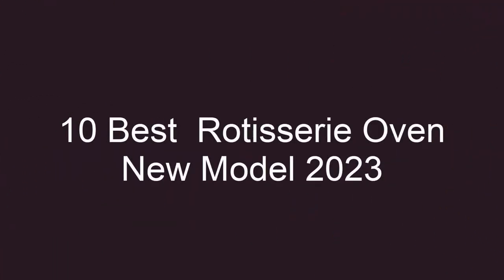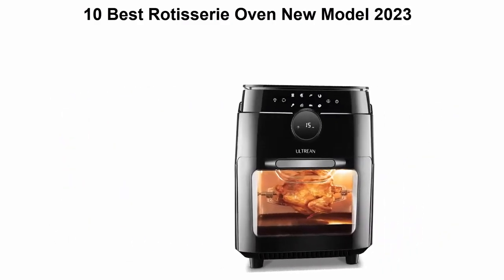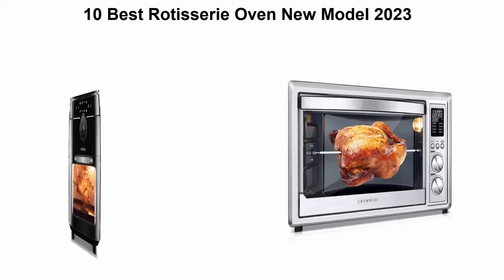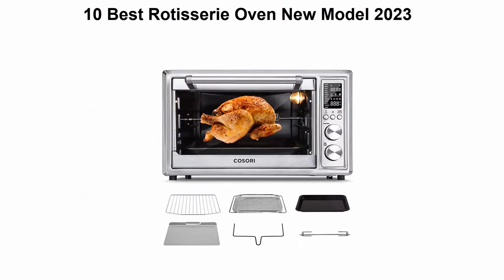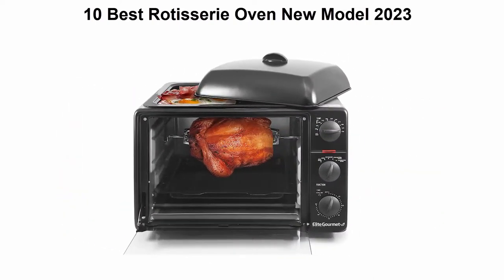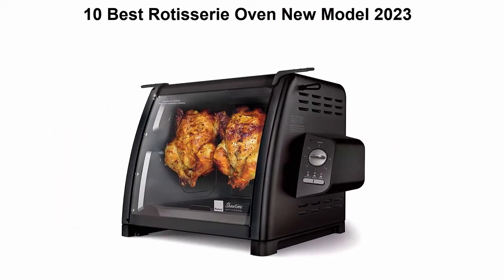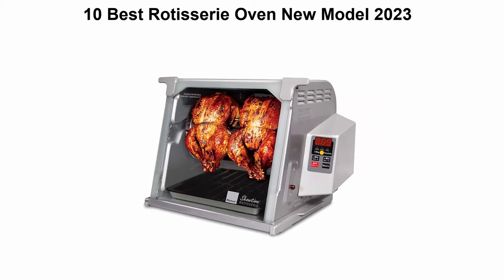10 Best Rotisserie Oven New Models 2023. We are going to check out the top 10 best rotisserie ovens. This list is based on personal opinion, trying to rank them based on their price, quality, durability, and more. If you want to see their price and find out more information, check out the link in the description and comment section below.